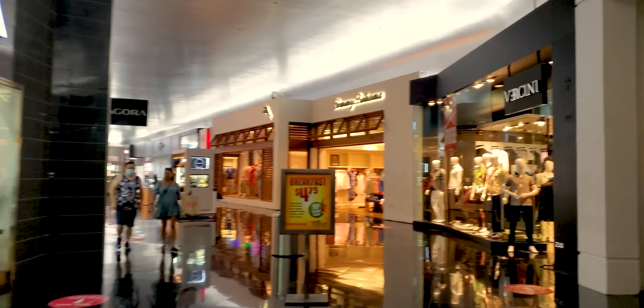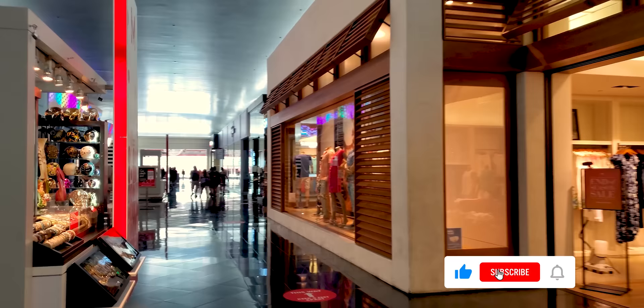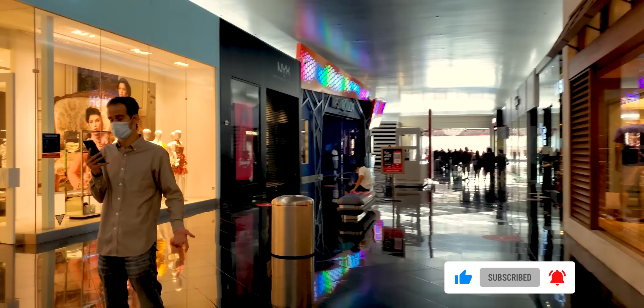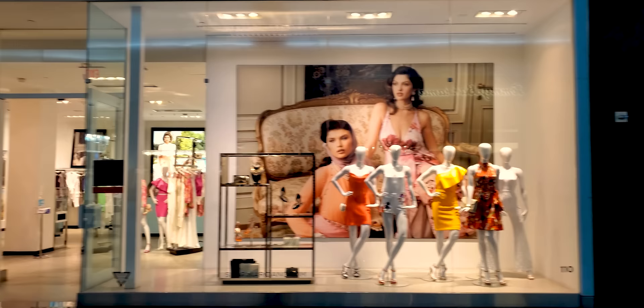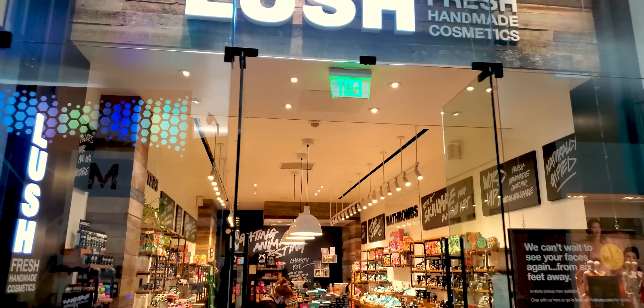But look at the floors — they are absolutely pristine. And everyone asks about cleanliness right now. Tommy Bahama — if you want a good men's cologne, there are two I always recommend: Tommy Bahama original and Van Cleef and Arpels original, which you can get over at the Forum Shops. Those are two absolutely magnificent men's colognes.